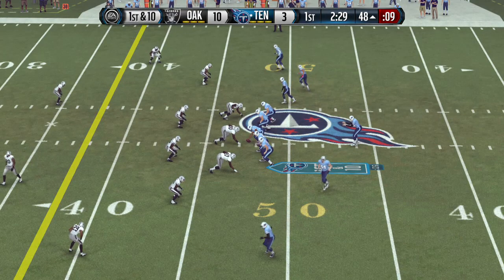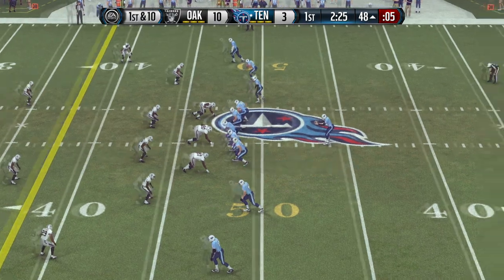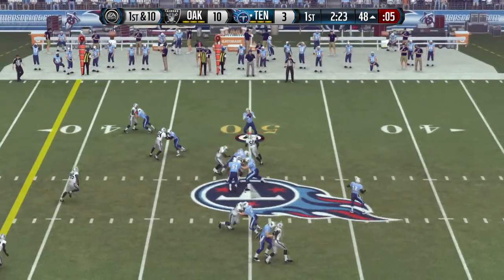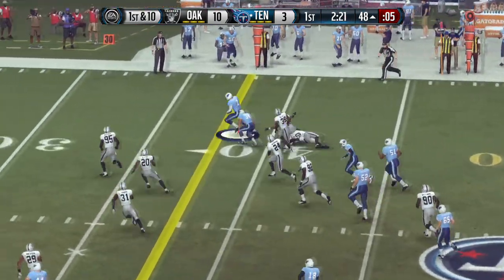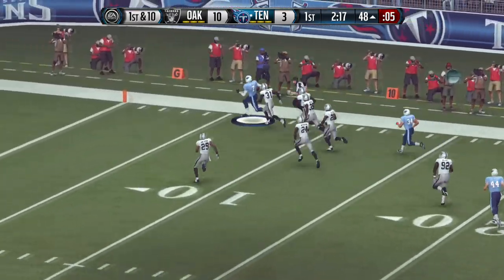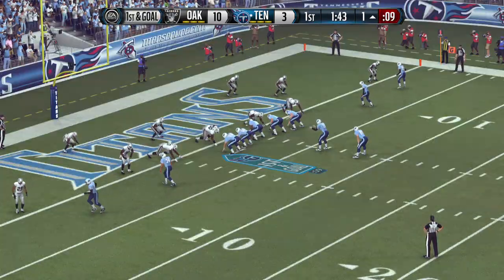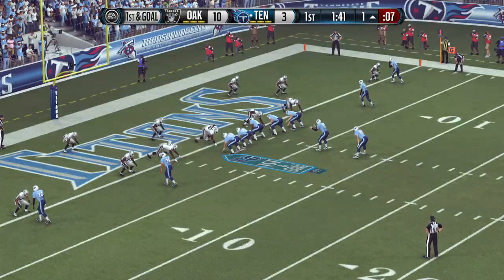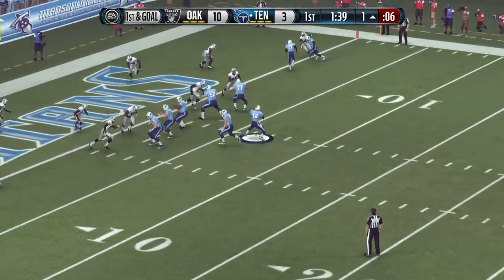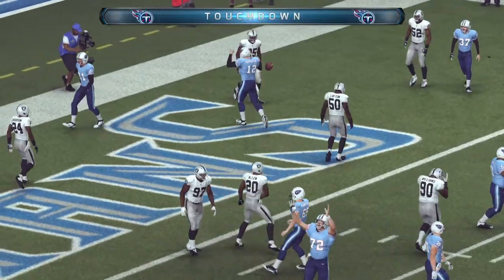First down here after the completion. They're setting up a screen. Got the first, and he's on his way. Tackle made. That long gain sets them up here on this play. Power surge. Touchdown.